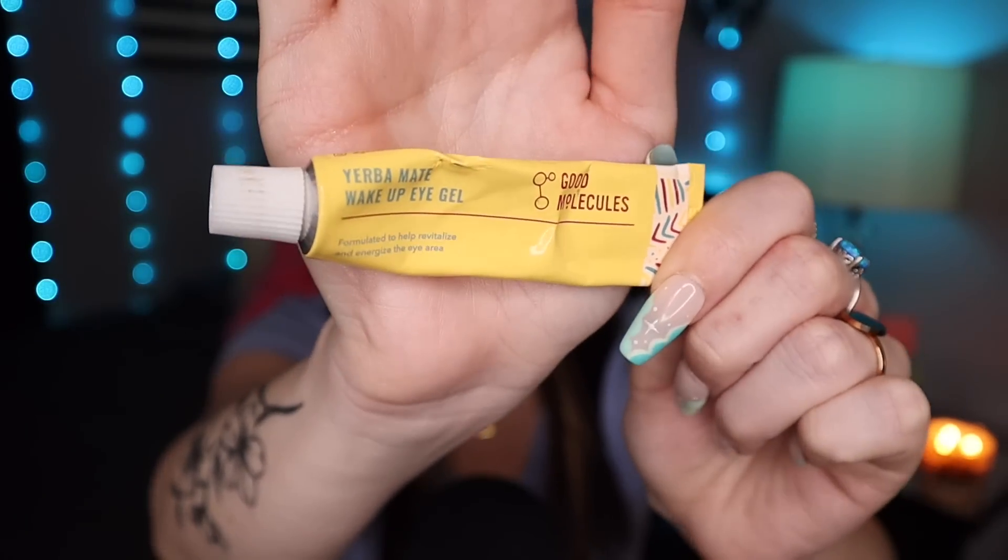Okay, next I have an eye cream — really the only one I've been using and loving. This is by the brand Good Molecules and this is the Yerba Mate Wake Up Eye Gel. It's a good, affordable eye cream — simple, gets the job done, and feels good under the eyes. As someone with dry skin, I prefer using an eye cream just because it feels nice. This one is a gel so it has a cooling aspect when you apply it, and you can use it day or night. I'll continue to repurchase this — I'm getting low on it.